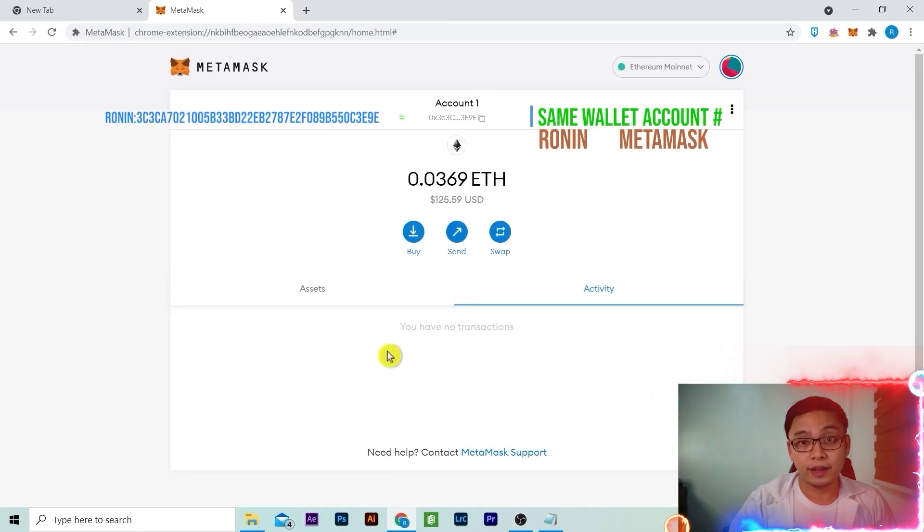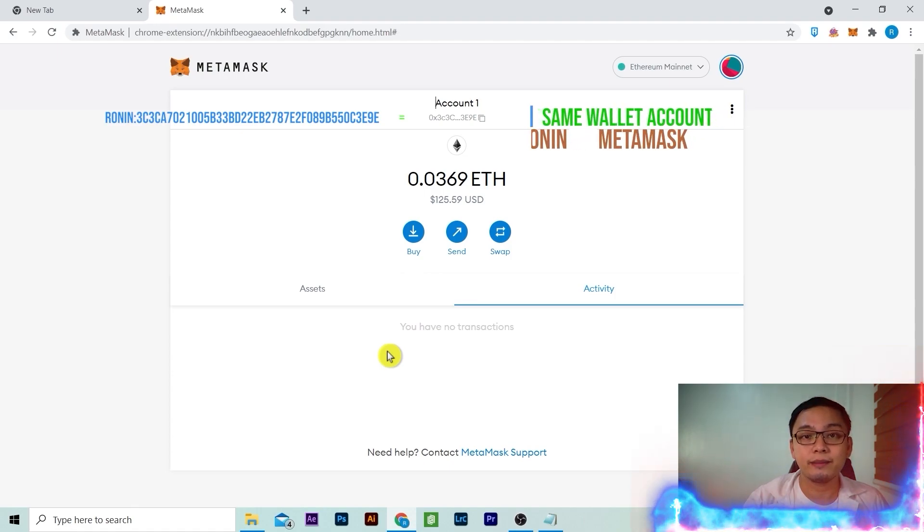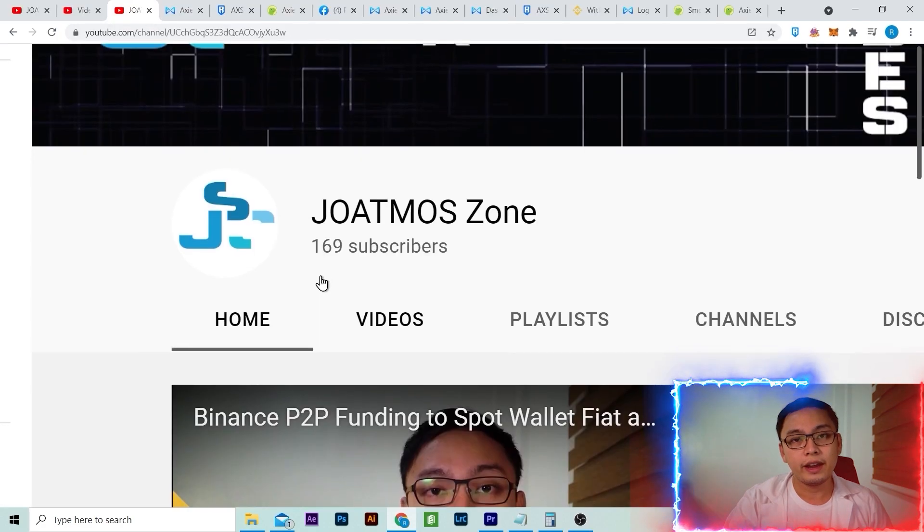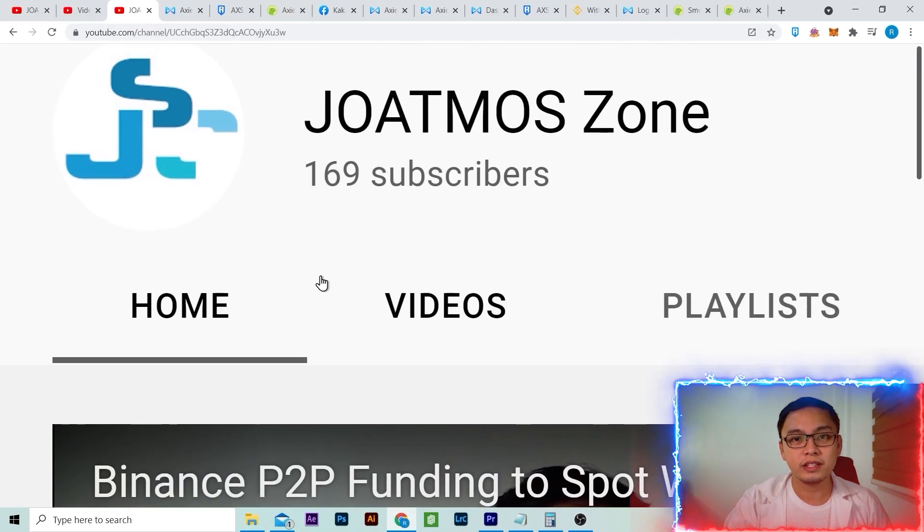Done! If you find value in this video, hit the like button. You are wondering why I have 0.0369 Ethereum? I also wonder why I have 169 subscribers. Subscribe now! In the next video, I will show you how to buy an Axie from scratch. See you in the next video!